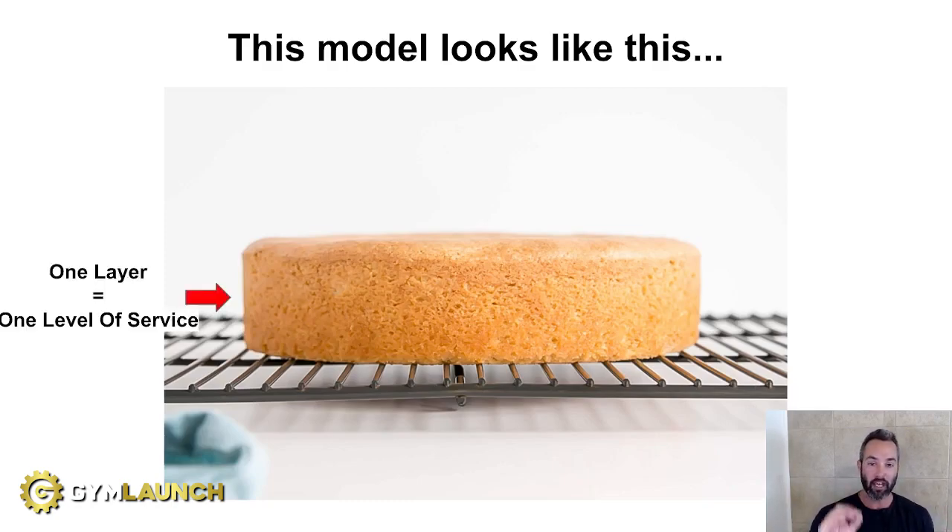Notice how this cake only has one layer, which means it only has one level of service. For example, if you are a large group training facility and you just offer large group, you don't offer semi-private, you don't offer private training — you only offer one level of service. If you are a health club or big box and your primary focus is just recurring revenue through general membership drafts, same thing. If you're not trying to ascend clients into PT or semi-private or some other level of service, you're just a one-trick pony.